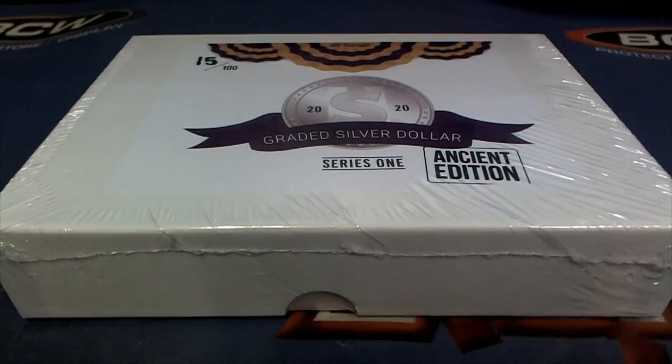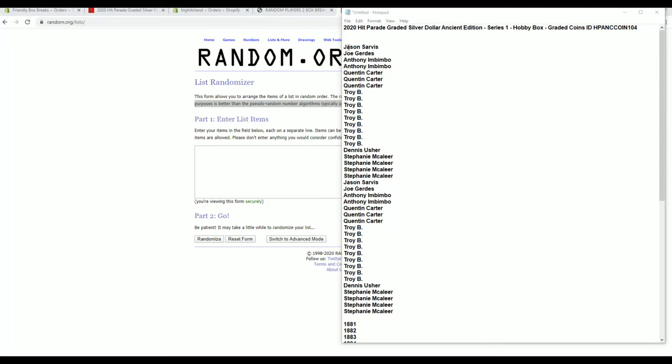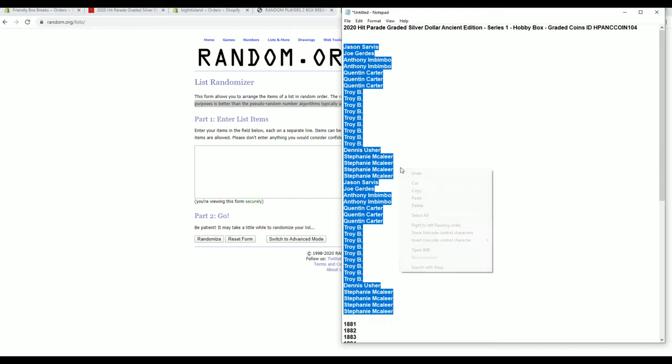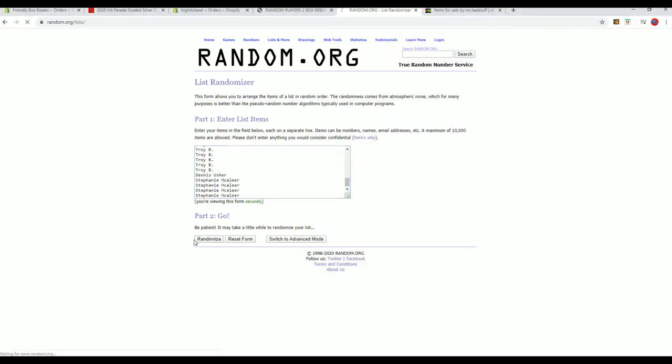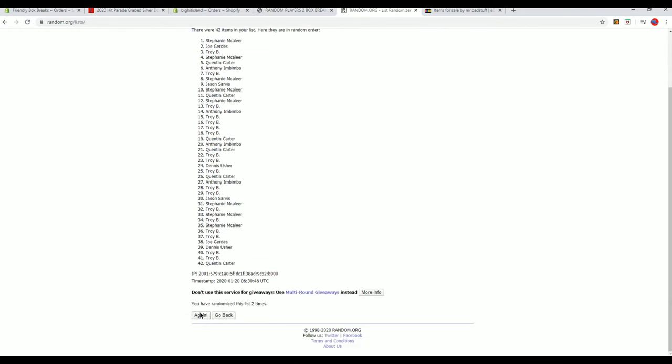Let's roll it — 2020 Hit Parade Graded Silver Dollar Ancient Edition, Series 1, number 104. Good luck guys! All right Troy, roll it buddy. Jason's down two. By the way, this is from filler — Dentist and Stephanie. Jason down to Stephanie M, good luck everybody. Should have 42 names and seven years each.